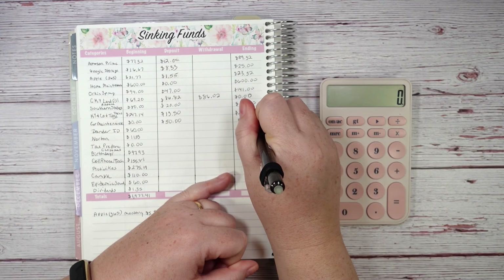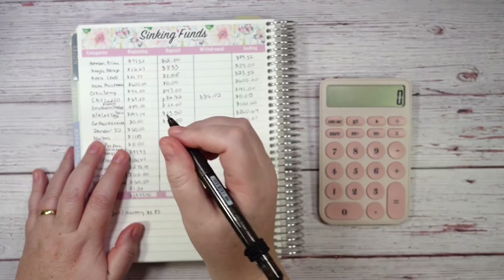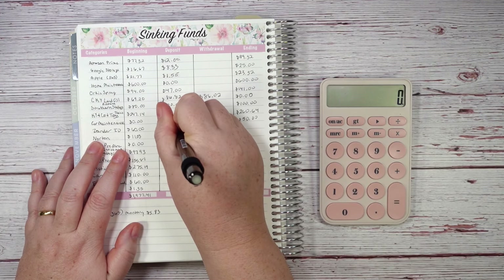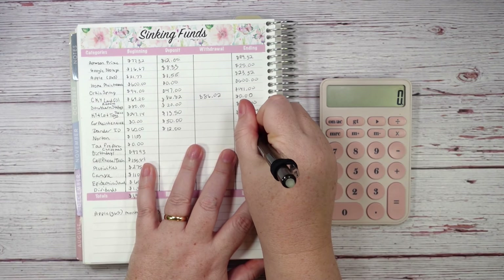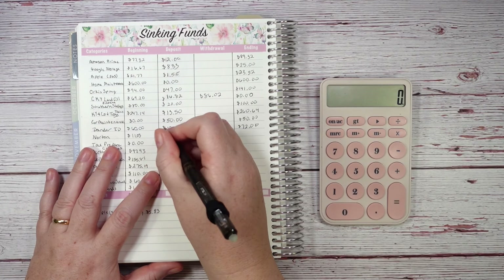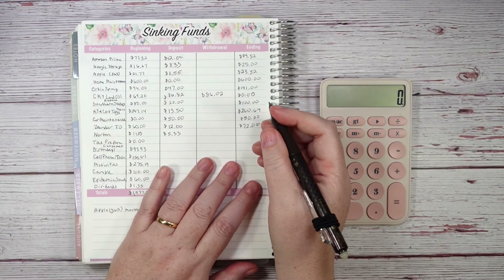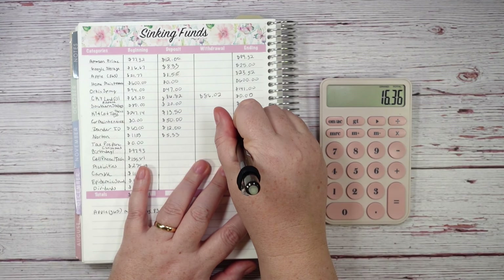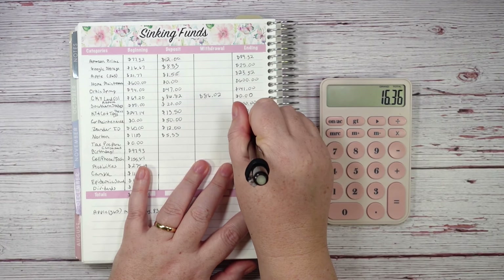Xander identity theft gets $12 a month, bringing that balance to $72. Norton — for my husband's laptop — has $11.03, and I'm adding $5.33, bringing it to $16.36.